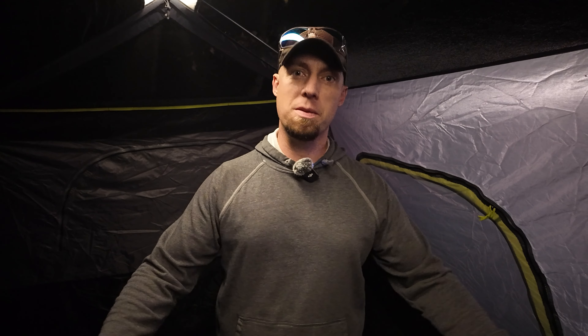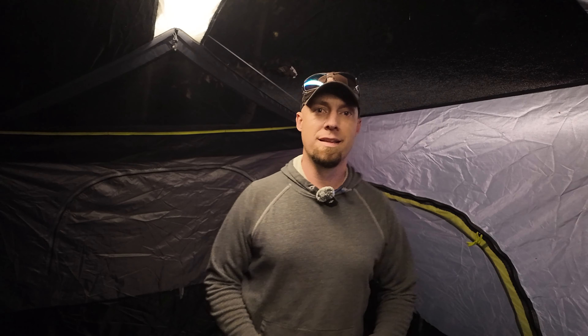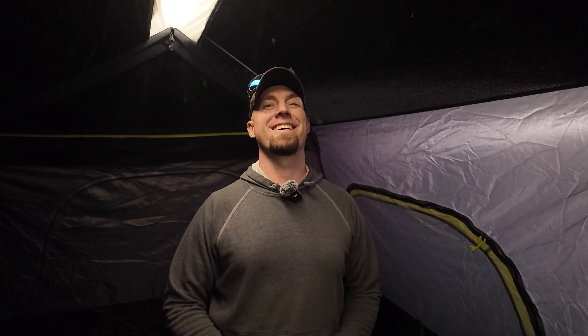Look at the room above Luke's head there too. I mean, there's a lot of room here. I can't even touch it — I had to really try to get up there. Yeah, we could fit quite a few people in here. According to Walk With Me Tim, you could probably fit like twenty people in this thing.